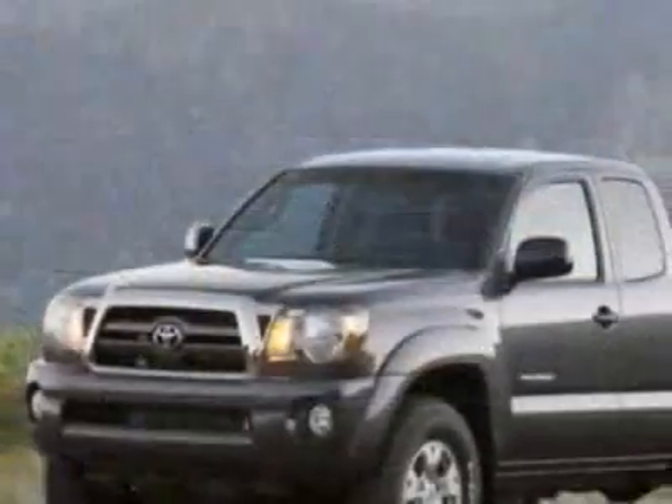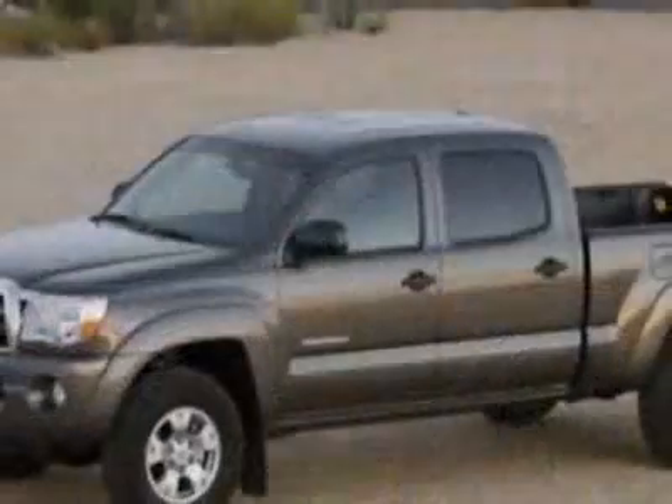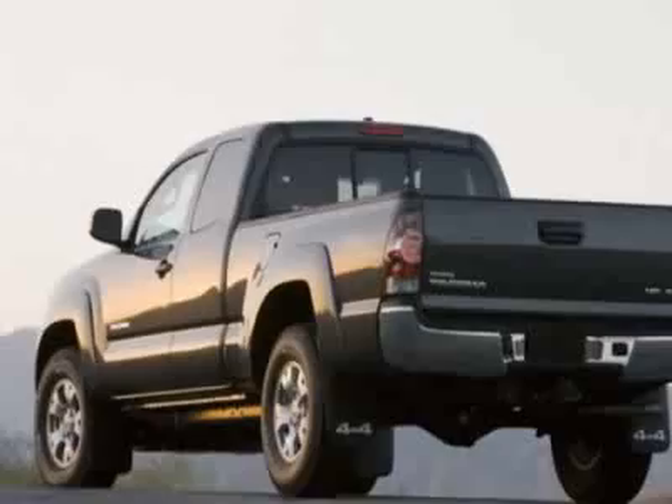This vehicle gets 17 miles per gallon in the city and 21 on the highway. This Tacoma boasts a 4.0-liter engine and has an unspecified transmission.